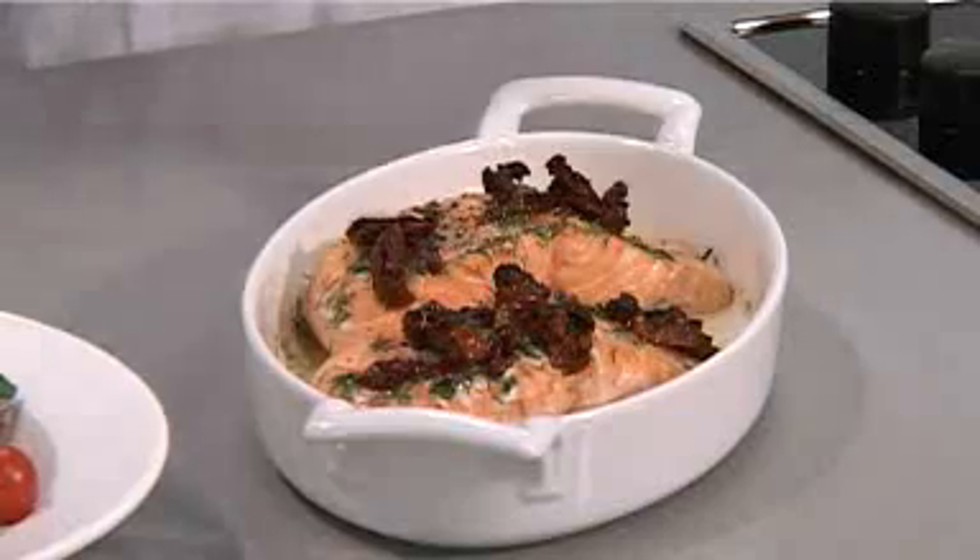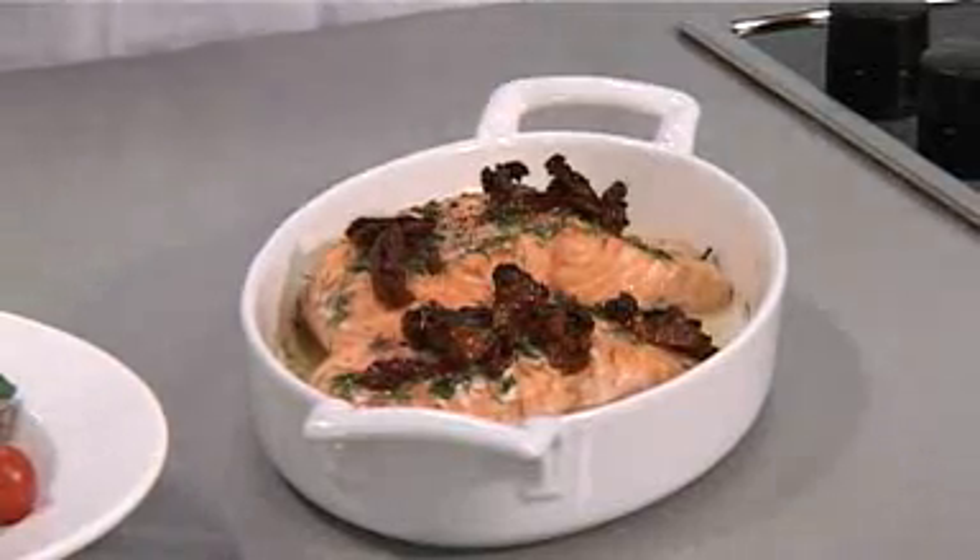Now why is fish such a good brain food? Well, salmon in particular, and other oil-rich fish, are great brain food because they contain omega-3 fatty acids which help the brain cells talk to each other. If you don't want to use salmon you could use fresh mackerel or canned fish like pilchards — great store cupboard ingredients.